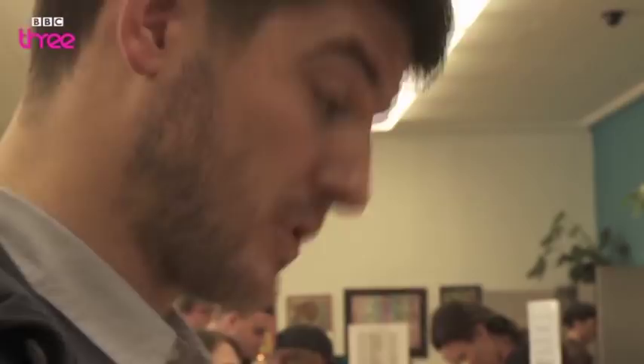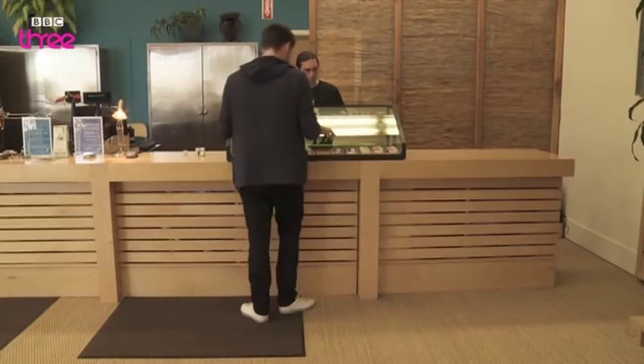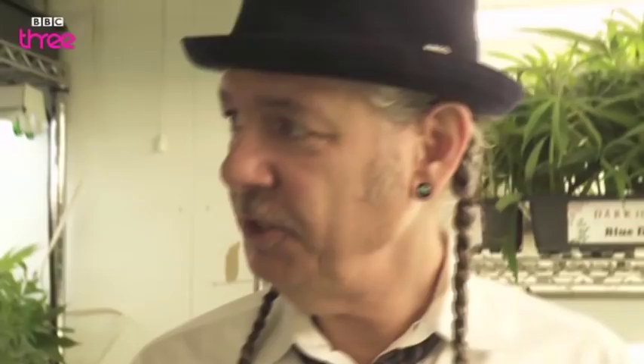We will now go from the public area of the facility to the private secure area. Here we have little baby cannabis plants. I'm going to guess you have about 2,000 plants.